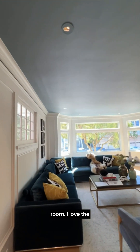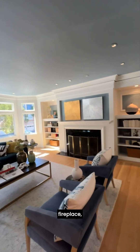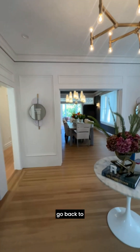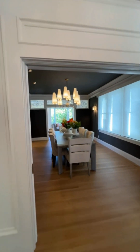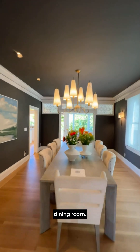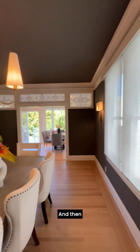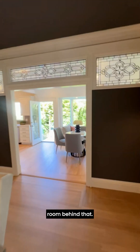Formal living room. I love the painted ceilings. There's a fireplace and built-in bookshelves on either side, and then you go back to a beautiful formal dining room. I love that light fixture — it's very moody in here. And then there's a breakfast room behind that.